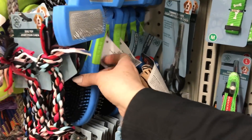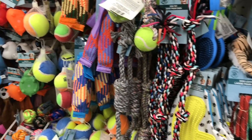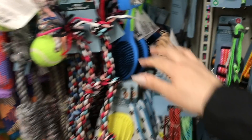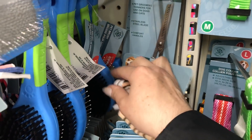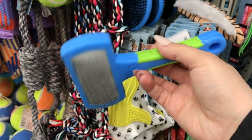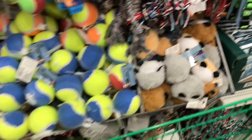I actually need some pet brushes — oh, these are the ones. They have a different bristle. Oh my goodness, here they are! I need them for a couple of DIYs. I actually need two, so I better grab another one right now.